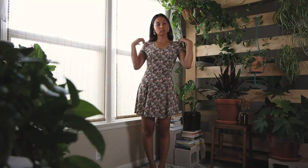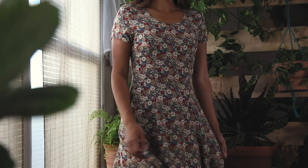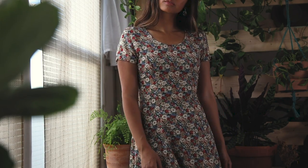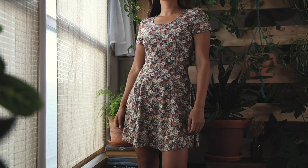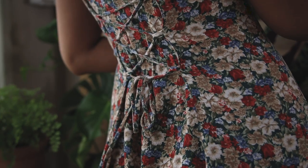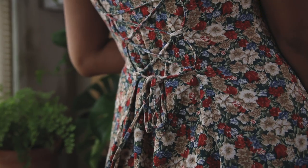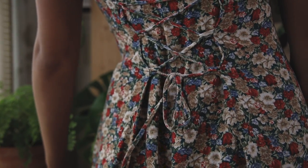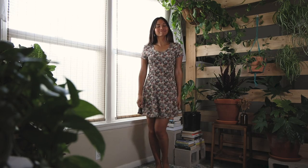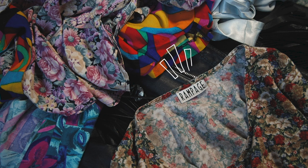Moving on, I'm just going to call this my ramen dress. Like I said, if you watched that cooking video, this is what I wore in it. This is one of the most comfortable pieces in my closet. It's kind of a skater dress style and if you look at the back it's another crisscross adjustable tie situation, so I always think this flatters my body very well and I feel very confident in this dress. The brand tag says Rampage.